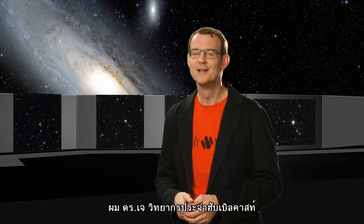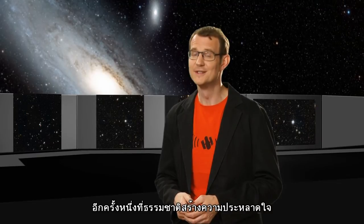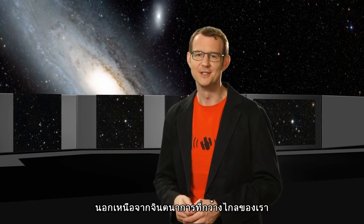This is Dr J, signing off for the Hubblecast. Once again, nature has surprised us beyond our wildest imagination.